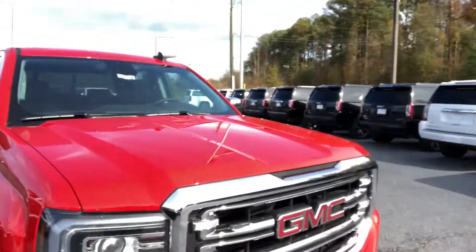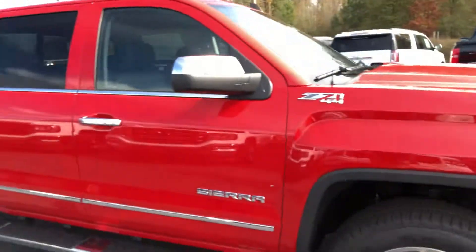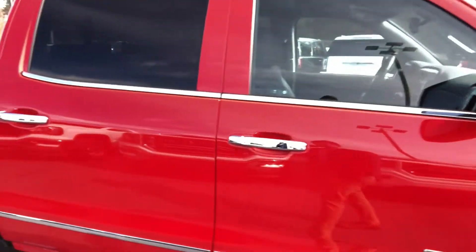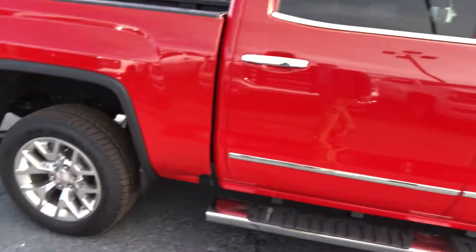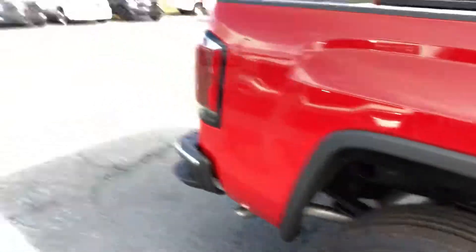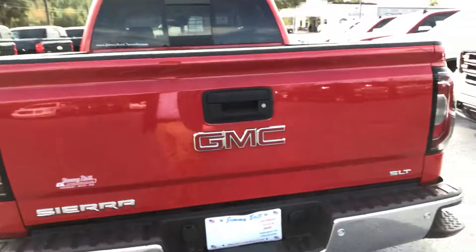It's got the C-shape daytime running LED headlights. Those polished aluminum wheels are very popular — probably the most popular wheels. It's got chrome throughout, which really shines with that red, especially those chrome running boards. You can see it's got the assist steps there in the corner so you can get in and out of the bed of this truck easily and safely.